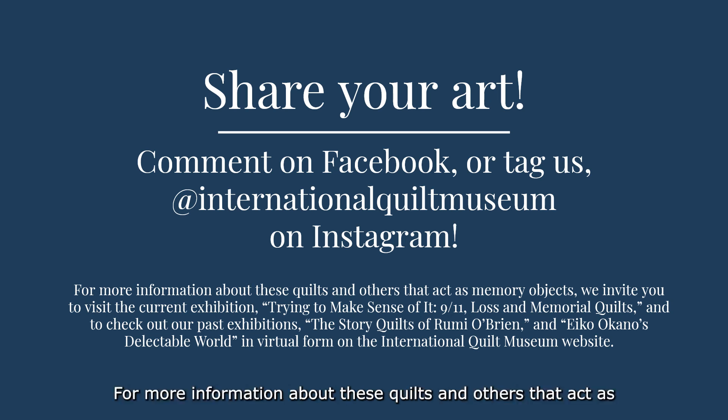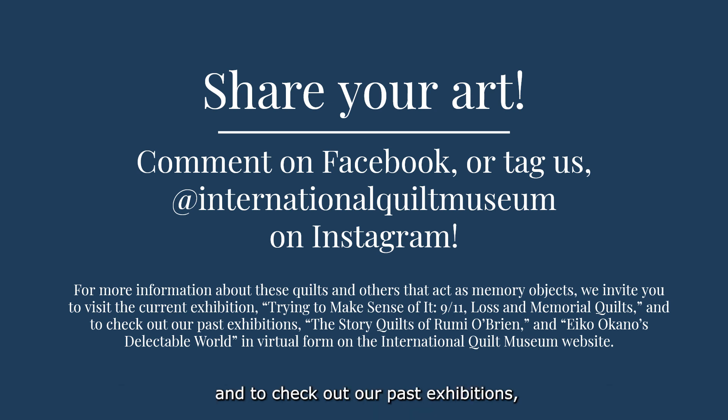For more information about these quilts and others that act as memory objects, we invite you to visit our current exhibition, Trying to Make Sense of It: 9/11 Loss and Memorial Quilts, and to check out our past exhibitions — The Story Quilts of Rumi O'Brien and Aiko Okano's Delectable World — in virtual form on the International Quilt Museum website. I hope you enjoyed this presentation, and thank you for joining us for First Friday Fun.